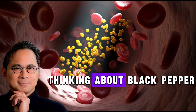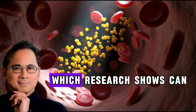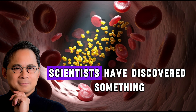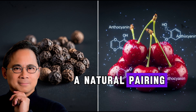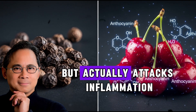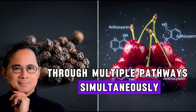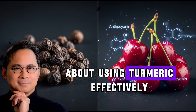Now you might be thinking about black pepper. Yes, black pepper contains piperine, which research shows can enhance curcumin absorption. However, scientists have discovered something even more powerful — a natural pairing that doesn't just help with absorption, but actually attacks inflammation through multiple pathways simultaneously. This discovery changes everything we thought we knew about using turmeric effectively.